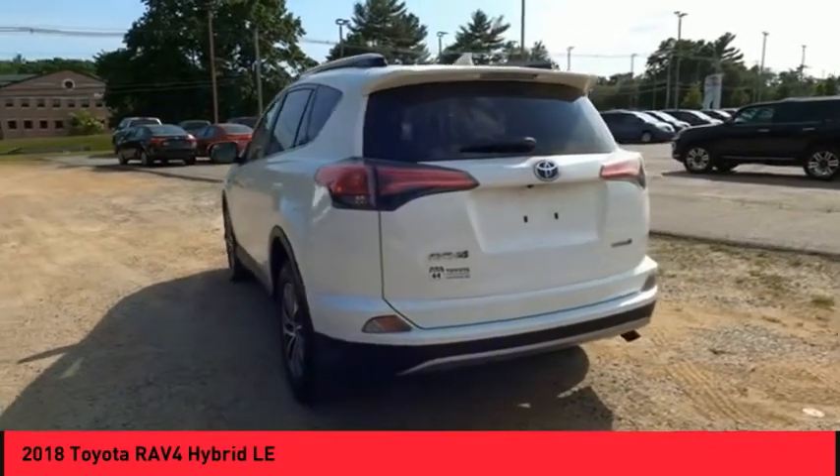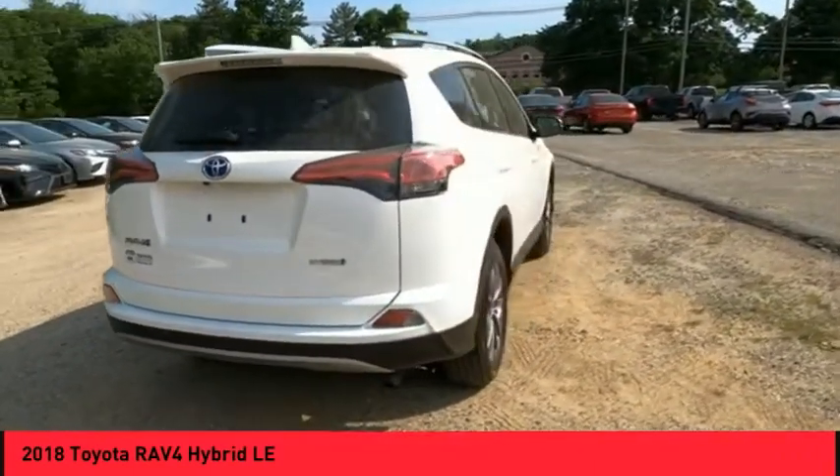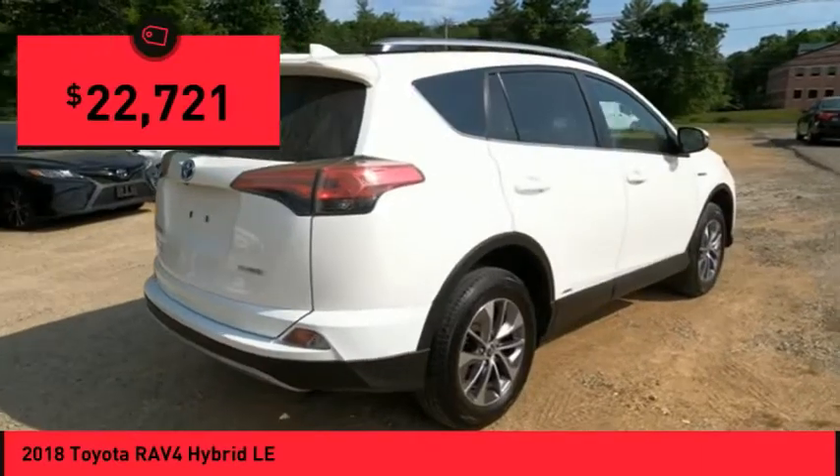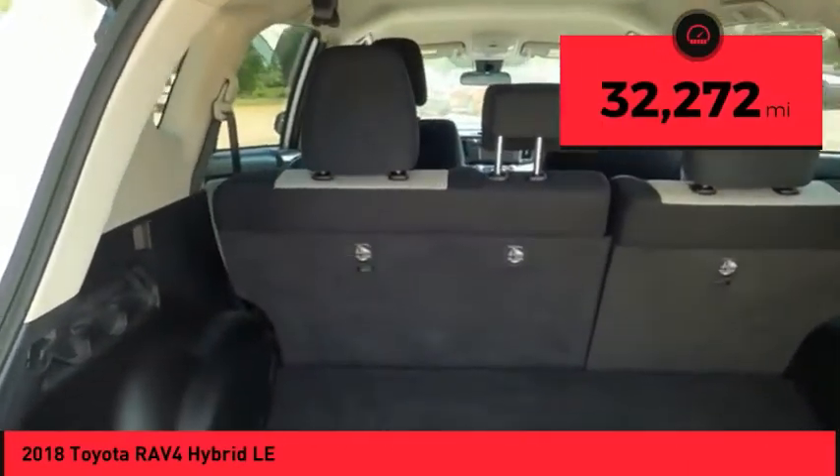When pairing all of this with a dynamic exterior, it's not surprising that everyone is talking about this vehicle — and it is priced below $25,000. This vehicle has less than 35,000 miles.